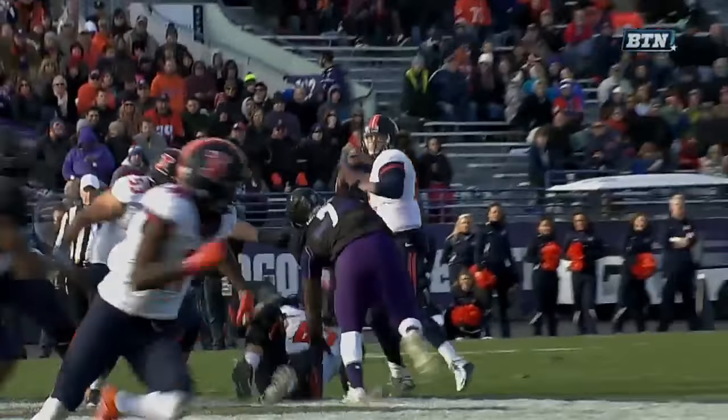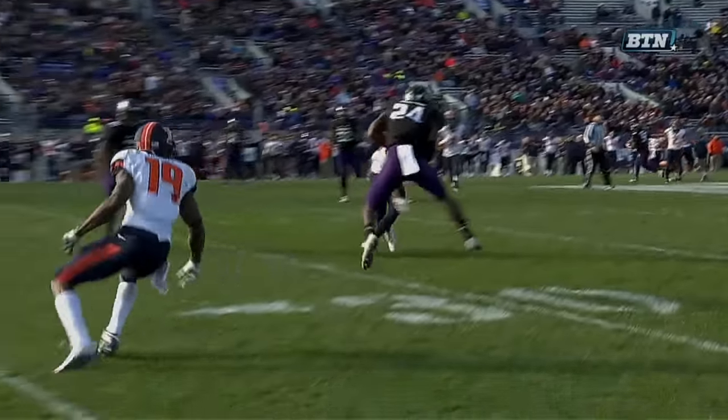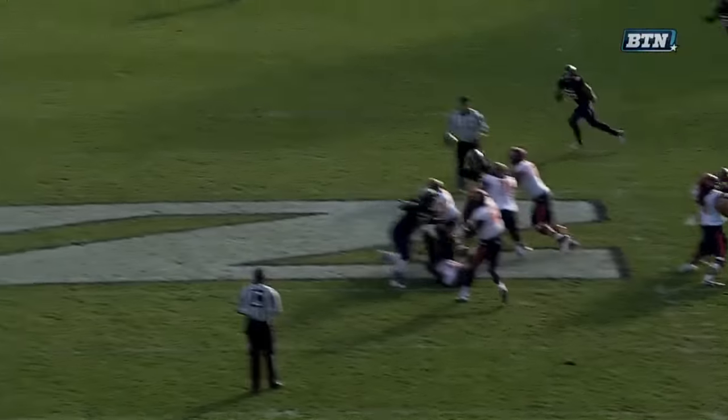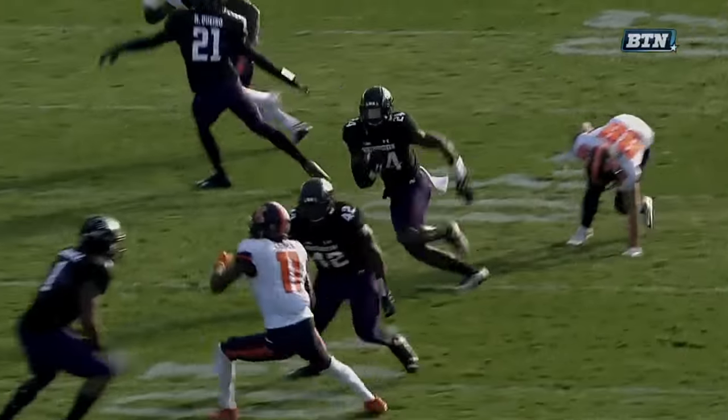A long return from Hartage. Another costly turnover for Illinois. He throws it right to him. And it's a long run, but there are some excellent blocks taking place to allow him to return the ball that far.